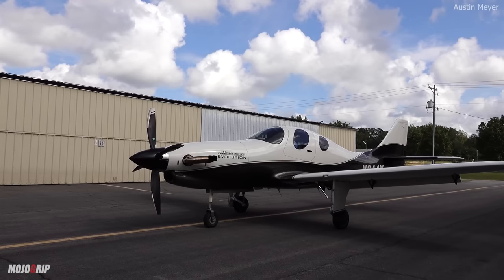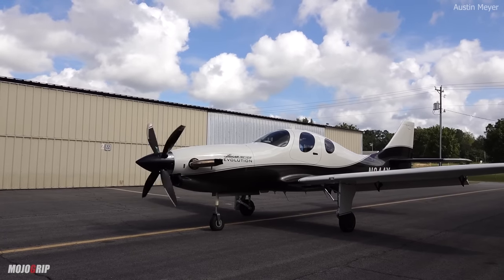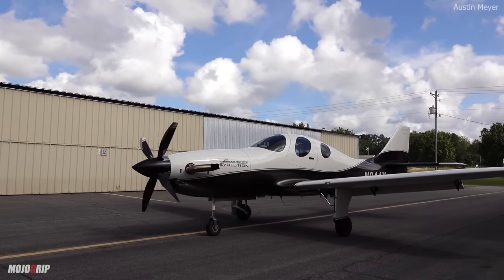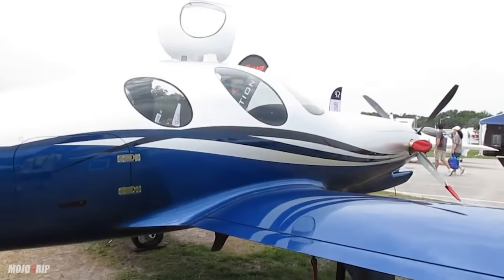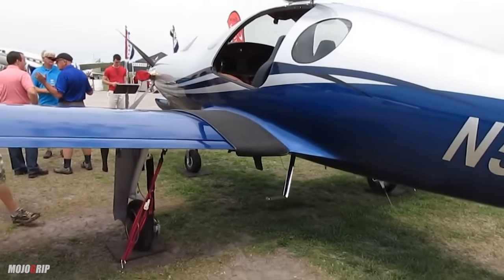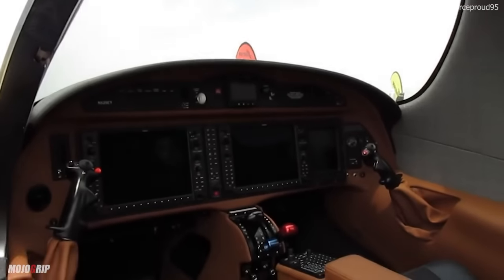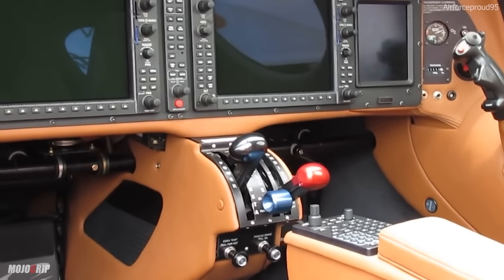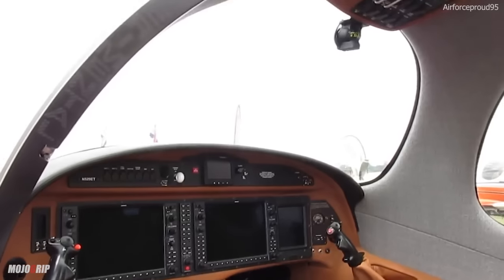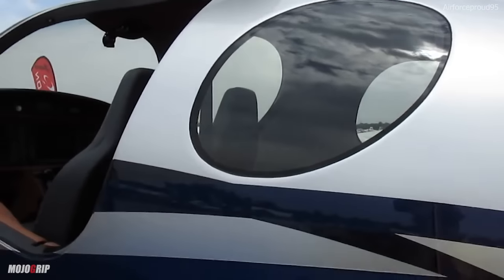Another downside, depending on who you ask, is a design consideration. The Evolution sits high, it has retractable landing gear, and it only has one door — on the left side. If you're planning to carry passengers regularly, that's something to consider. It's not a huge aircraft — it's very slim and built for speed — but you have to climb up to reach that single door, which is a practical trade-off.